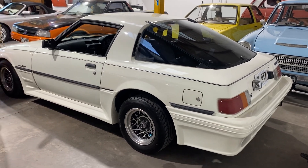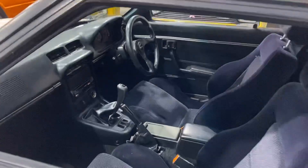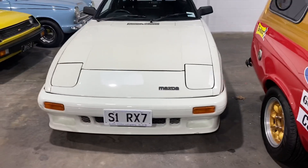Mega turbo body kit from the early 2000s, really low k's, all dark interior, standard 12A — really nice in the engine bay. What an absolute great car: Series 1 with the body kit.